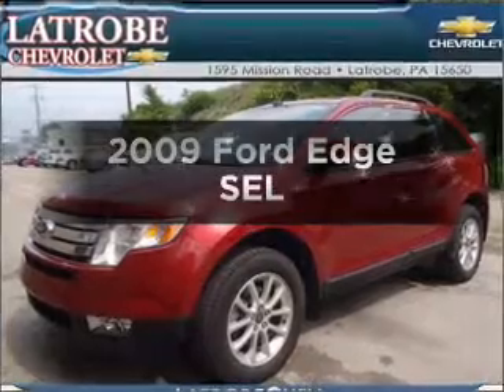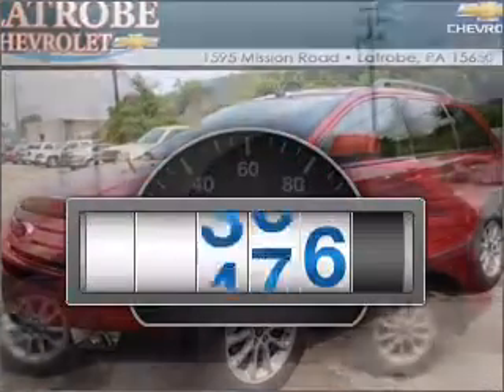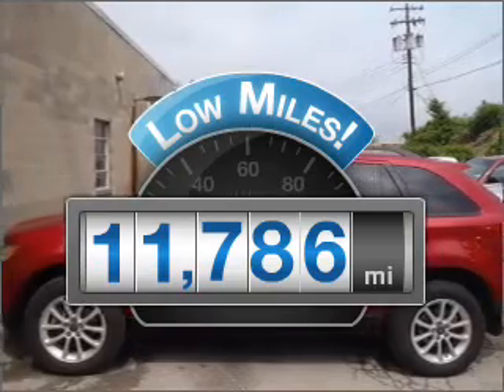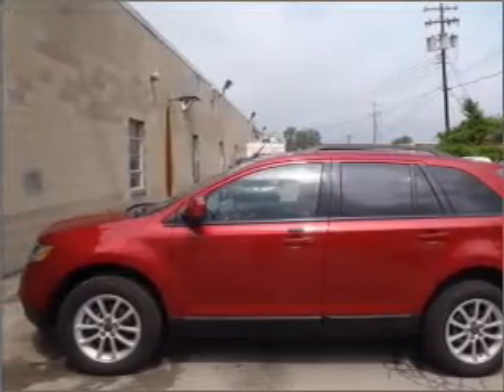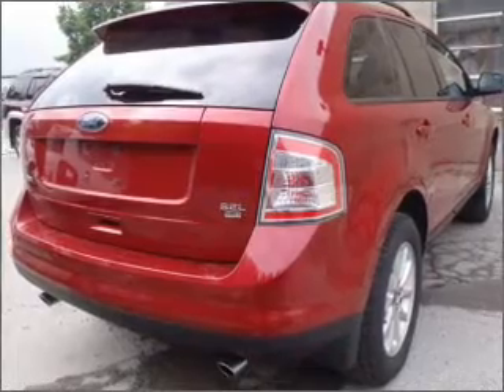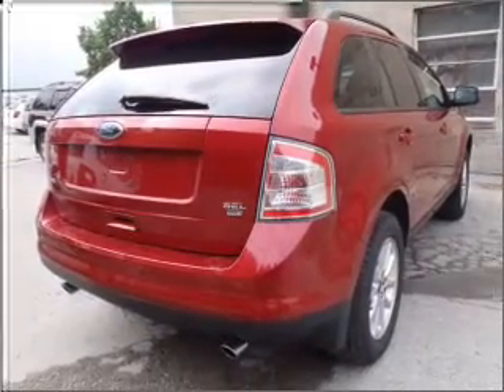Check out this 2009 Ford Edge. This is the set of wheels you've been looking for. A low odometer reading makes this vehicle a great value at this price, with a reliable six-cylinder engine that responds smoothly to its six-speed automatic transmission. Premium wheels lend a distinctive appearance.